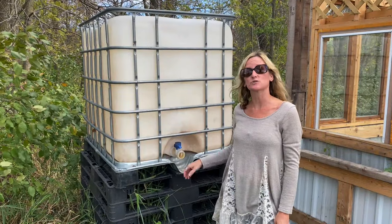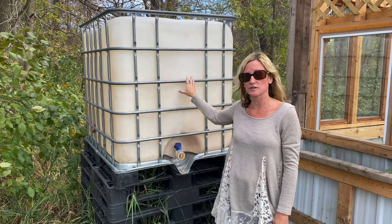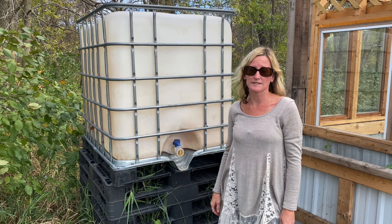One thing we're trying to do here is collect rainwater. We're going to try to collect it off the roof of the greenhouse and into here so that we can water our plants with it. So why is rainwater so much more beneficial to plants than tap water?